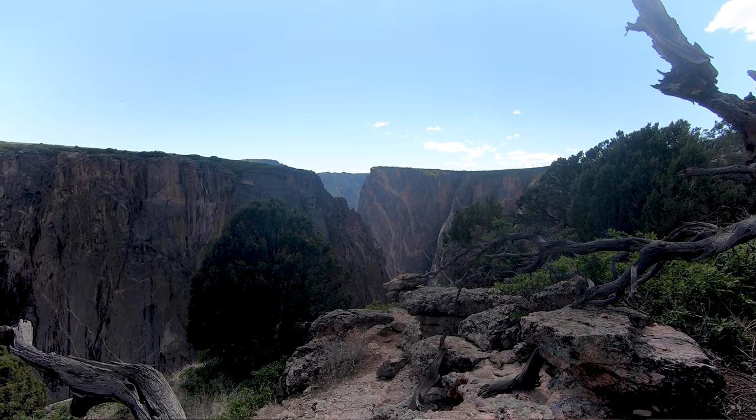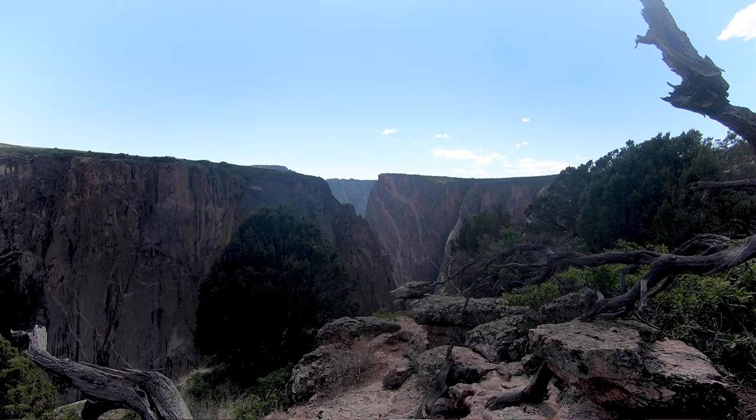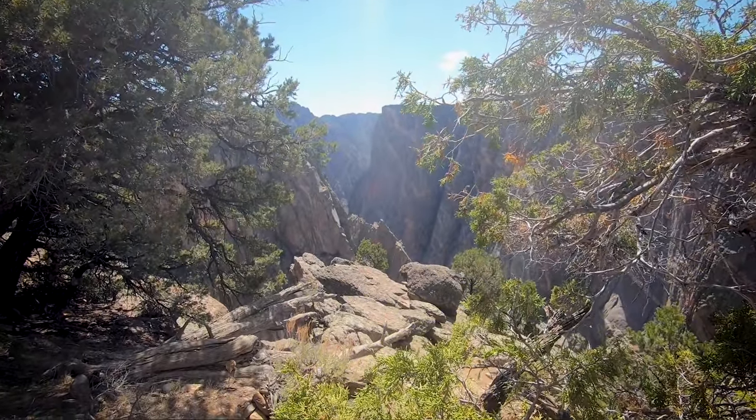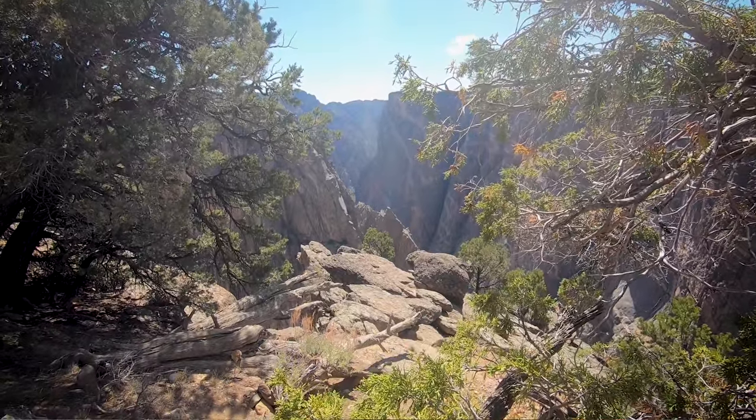We made it! We're at the North Rim — it's spectacular, an amazing view. I've never seen anything like this, I really haven't. It's amazing. 1,700 feet down.